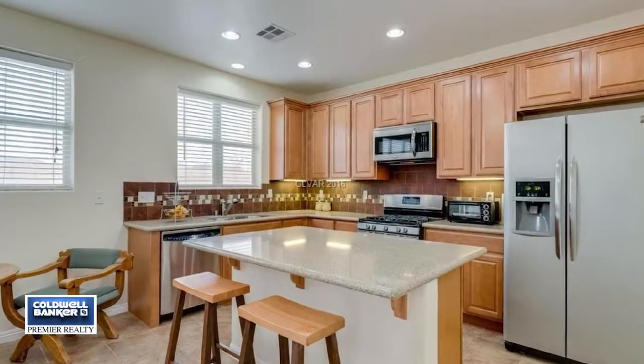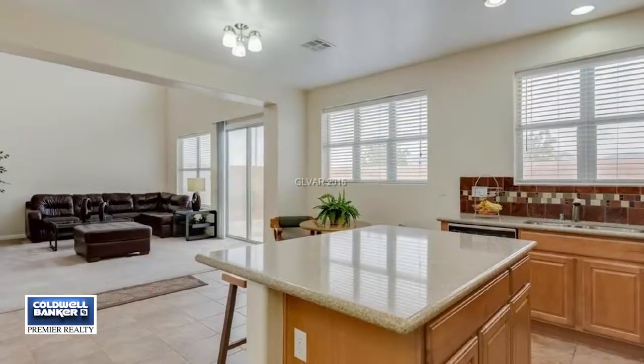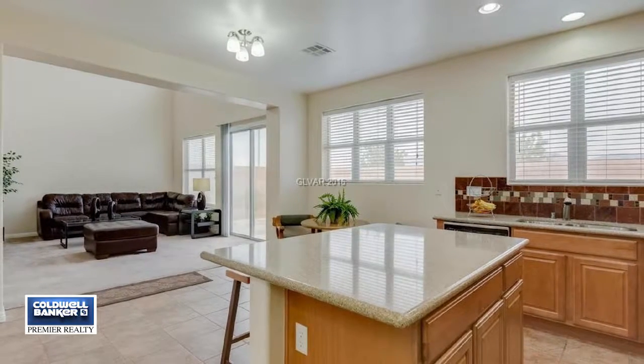Don't miss the big loft with a built-in desk, the very large patio, and more when you tour this home in person.